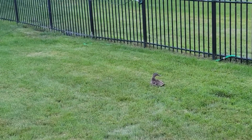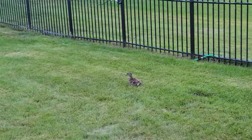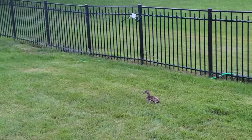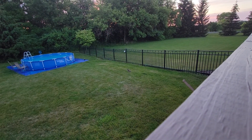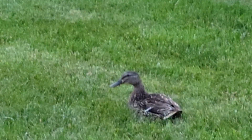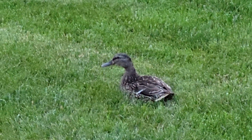Okay everyone, so this is the duck — she's in our backyard right now. It's actually a little darker but the camera just makes it look lighter. As you can see I am zooming in on her; I'm quite far away but I can zoom in. She is just minding her own business. That's pretty cool — we have a duck in our backyard.